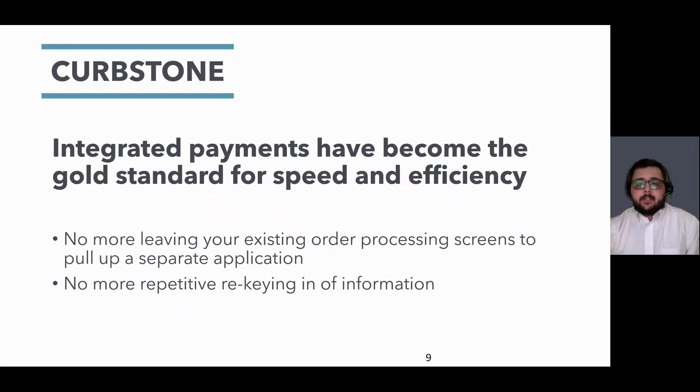Curbstone eliminates the need of leaving your order entry screen to enter card information into a separate application. And by using our card-on-file technology, customers can select from their previously used cards to place an order, significantly reducing the amount of repetitive keying of information — saving minutes, if not hours, of your employee's important time each day.